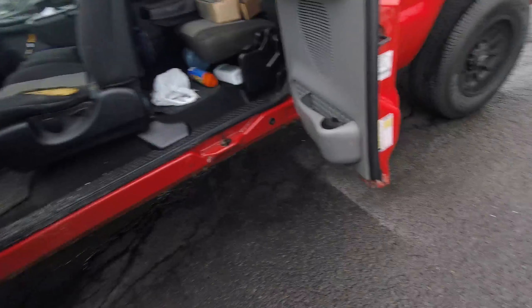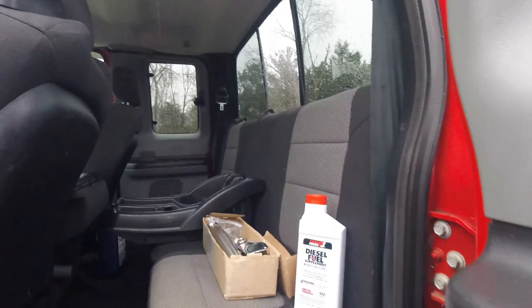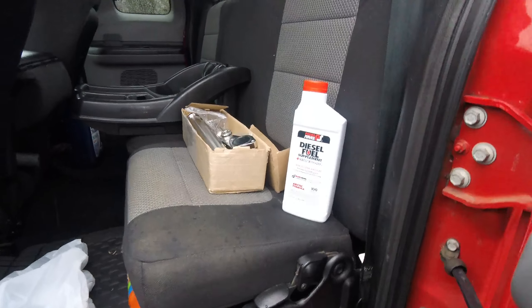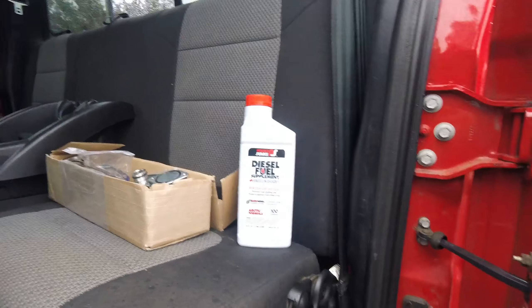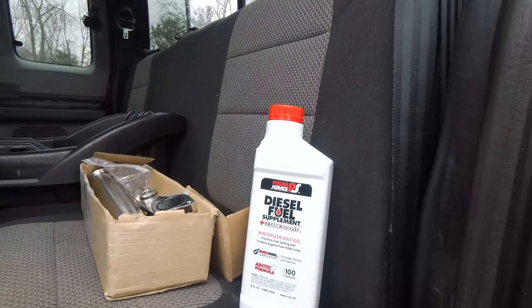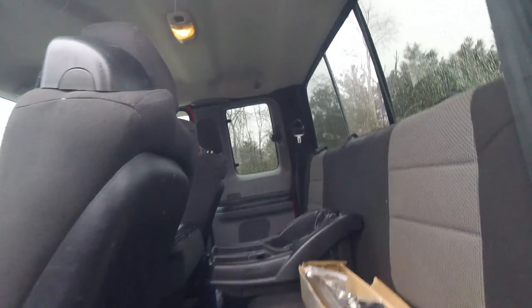Also, if you watch Greg, he actually just did a video about this diesel additive stuff the other day as well. That's the exact same stuff I put in my trucks — any diesel I get, I put that in. It does seem to help the fuel not gel, and like he mentioned, you can get it pretty much anywhere: Walmart, Advanced Auto, you name it.